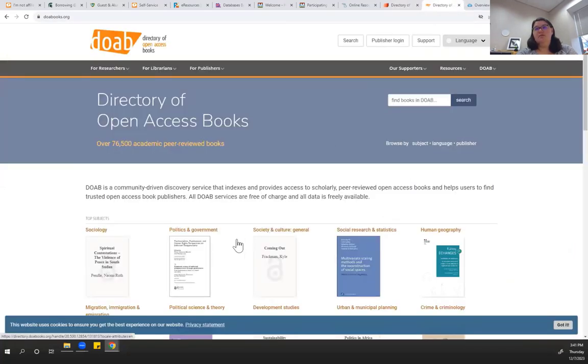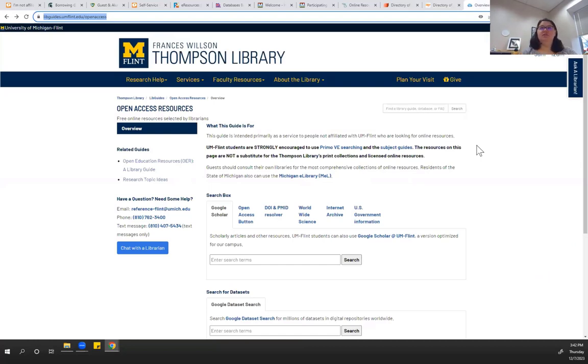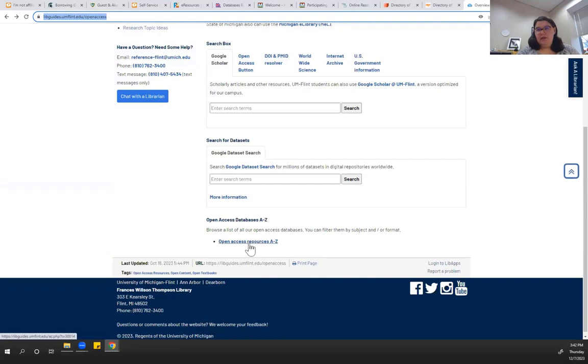The Directory of Open Access Books similarly covers academic peer-reviewed books. These items will come up in things like Google Scholar and general searches, though Google Scholar does not have a good filter to say you only want open access items. Through the library, one of my colleagues has put together an open access resources guide that talks about finding things a couple of different ways. We also have a list of open access resources through our A-to-Z list — though it is definitely not complete, as there's a lot of extra stuff outside of that list, and it's ever changing.